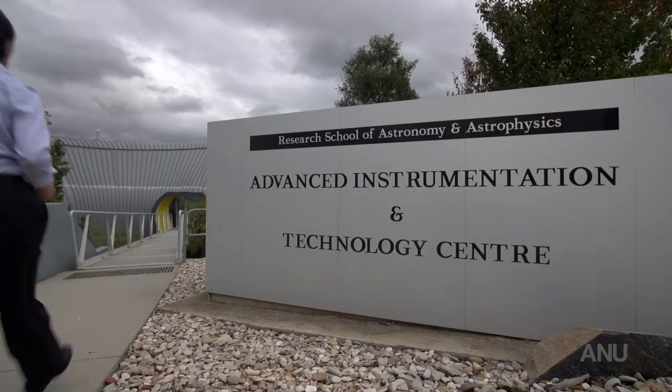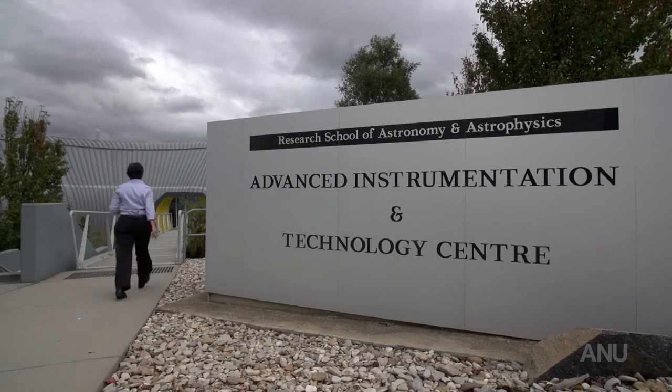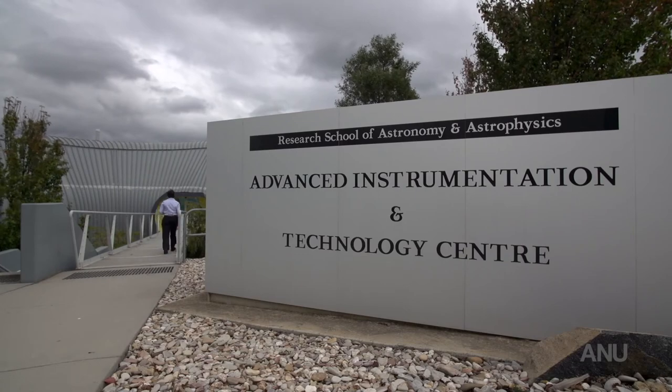We did the entire design in collaboration with the astronomers, so we are quite proud of this and we hope that this will become the 21st century centre for space and instrumentation development in Australia and also have an international impact.